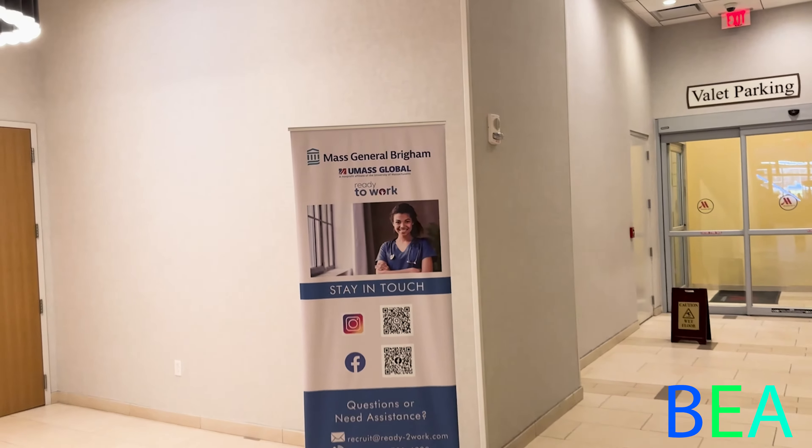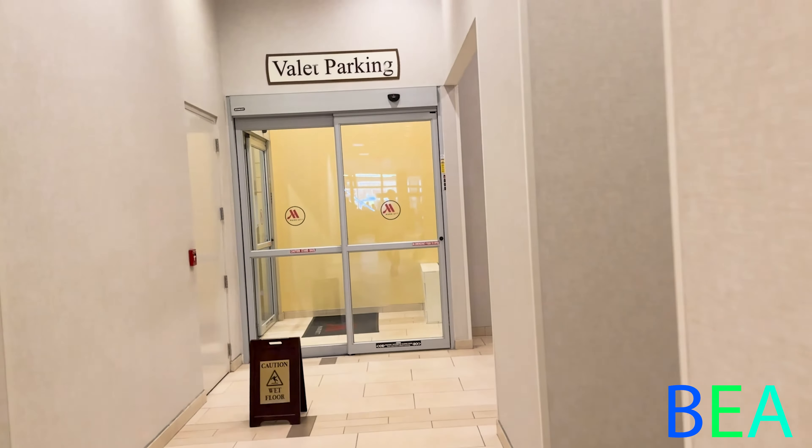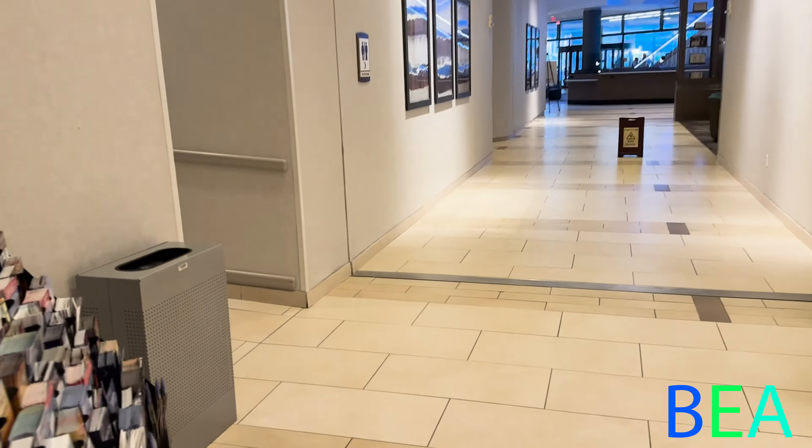It looks like there's a UMass event going on in there so we're not going in, but last time we were here it was closed. Up here is where the executive offices are located — service elevator and accounting. At the end of the hallway is valet parking. There's the cashier for the valet, and in there is the garage with the valet elevators.